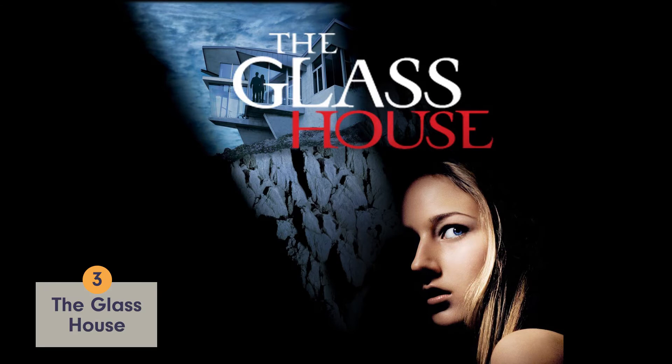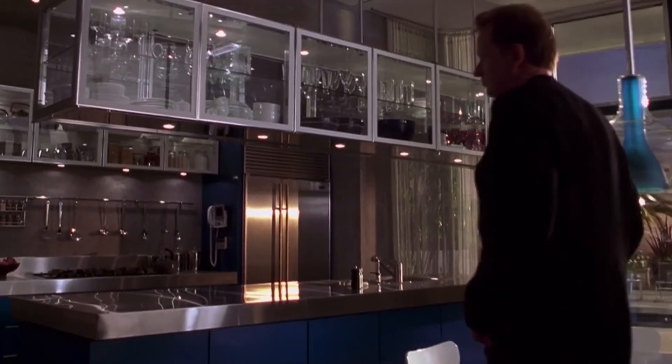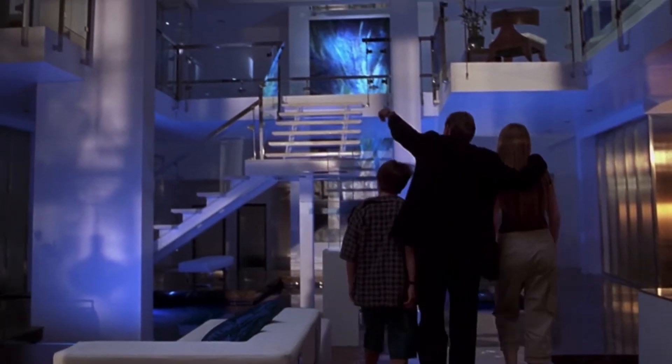Number 3: The Glass House. This early 2000s film would be largely forgettable if it weren't for the house at the center of it all. It's so modern it may make you overlook the weak plotline. This place has everything — the pool, the sleek staircases, the funky art. It's a solid 3 on this list.